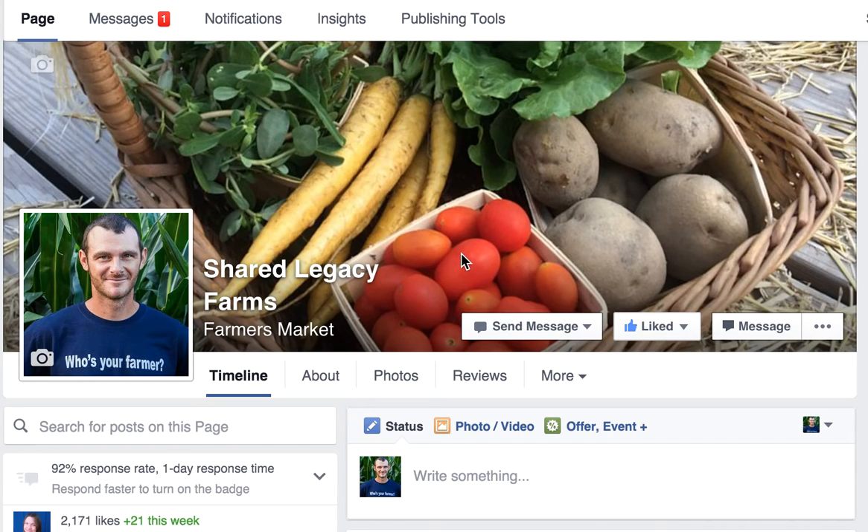This is Corinna Bench at Shared Legacy Farms, and today I'm going to show you how to use the See First option on our Facebook page. By selecting this option, you'll make sure that you never miss another one of our Facebook updates.